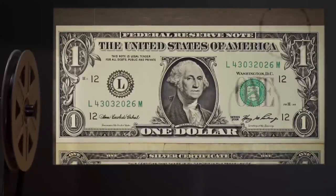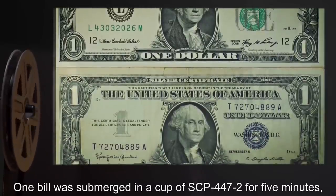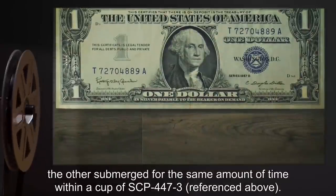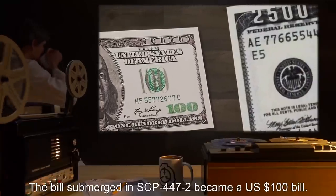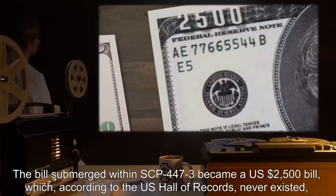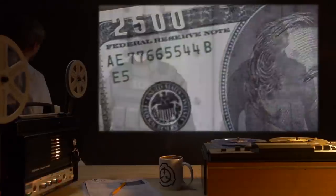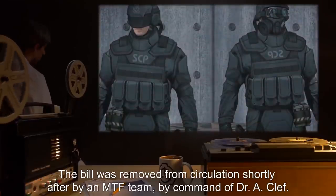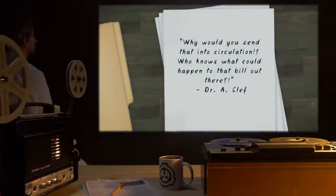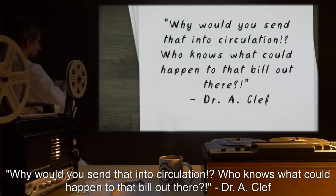Date: expunged. Test Subject: Two $1 bills USD. Procedure: One bill was submerged in a cup of SCP-447-2 for 5 minutes. The other submerged for the same amount of time within a cup of SCP-447-3, referenced above. Results: The bill submerged in SCP-447-2 became a US $100 bill. The bill submerged within SCP-447-3 became a US $2,500 bill, which, according to the US Hall of Records, never existed, yet is completely usable in a marketplace environment. The bill was removed from circulation shortly after by an MTF team, by command of Dr. A. Clef. Notes: Why would you send that into circulation? Who knows what could happen to that bill out there? — Dr. A. Clef. Oh, I wonder what we can do with this 447-3 stuff. Maybe we could make better and better liquid — like Inception. — Dr. Bright. Request denied. We're playing with forces we don't understand here, Jack. — Dr. A. Clef.